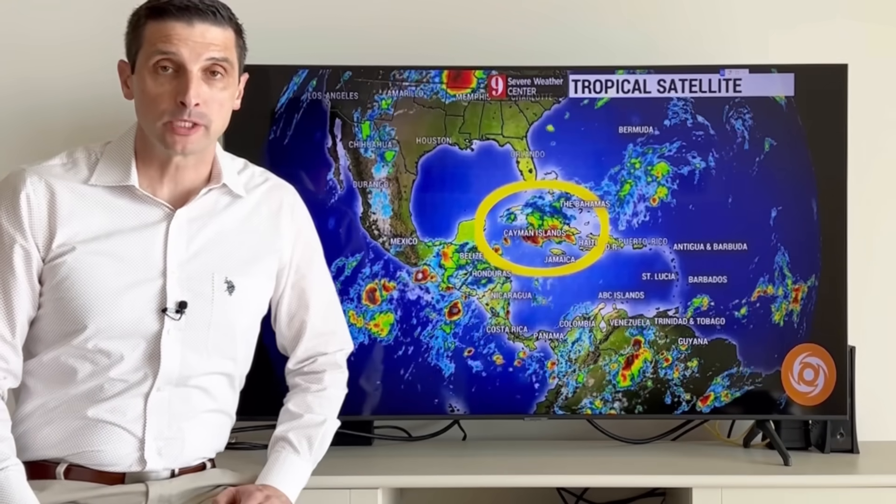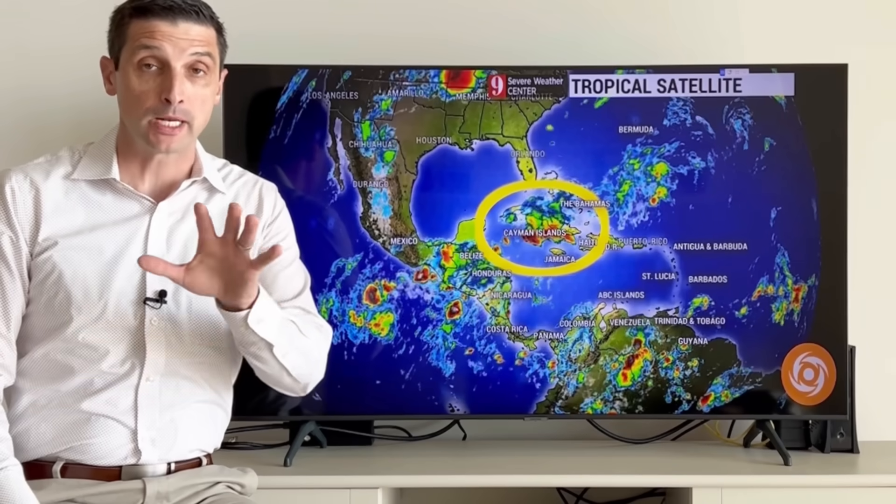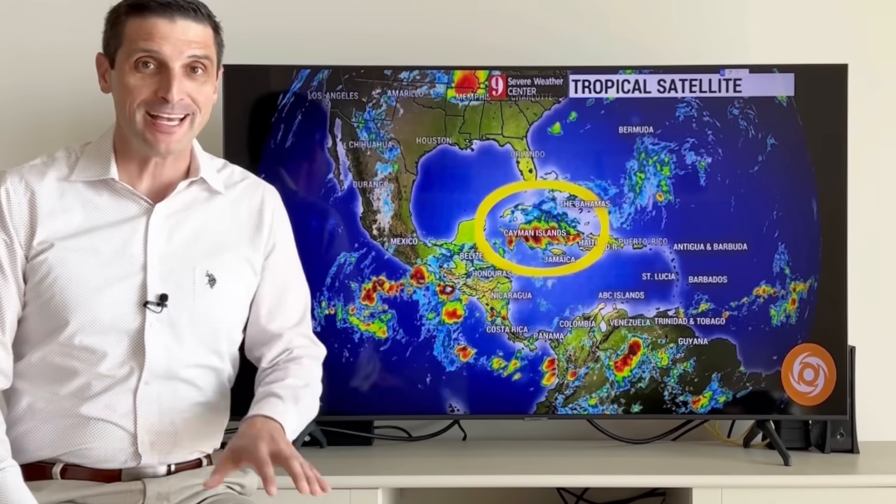Thanks for joining me on this Saturday. I'm meteorologist Brian Shields and thank you for taking the time to subscribe. A lot of new subscribers and I do appreciate that, especially over the last few days.